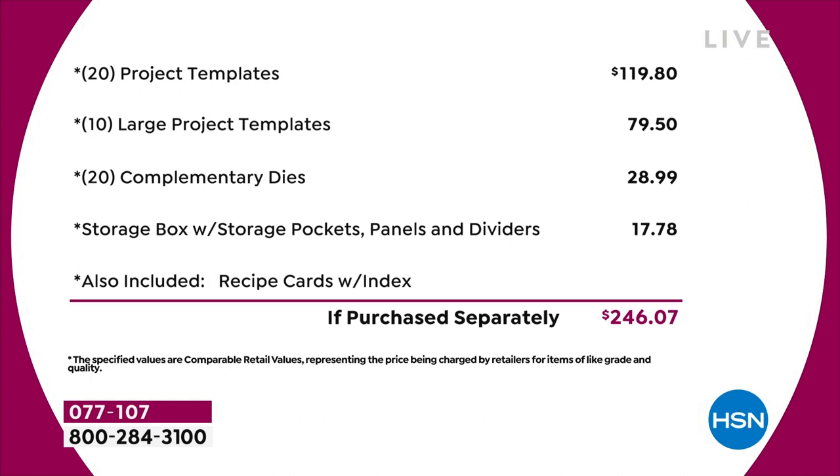You've got 20 of the project templates at $4.95 each — that's $120 just in that. Then you've got 10 of the large project templates, another $80 worth. You've got a 20-pack of complementary dies, that's nearly $30 on the dies. The storage compartment is worth another $18. I haven't even talked about the value in the recipe cards or the education program — we're not even putting a value on that. Just the physical product, you're talking close to $250 of value.